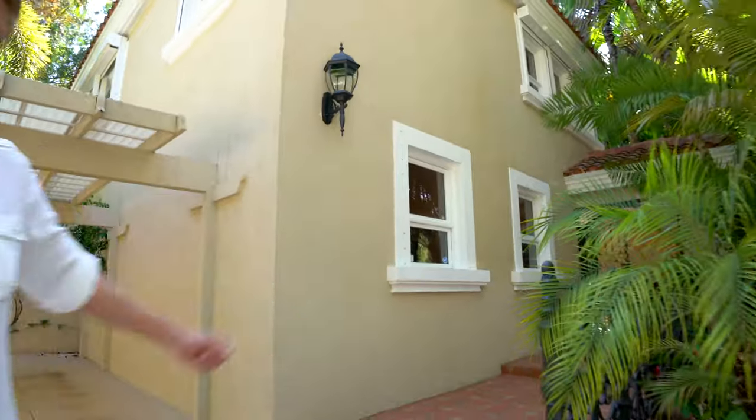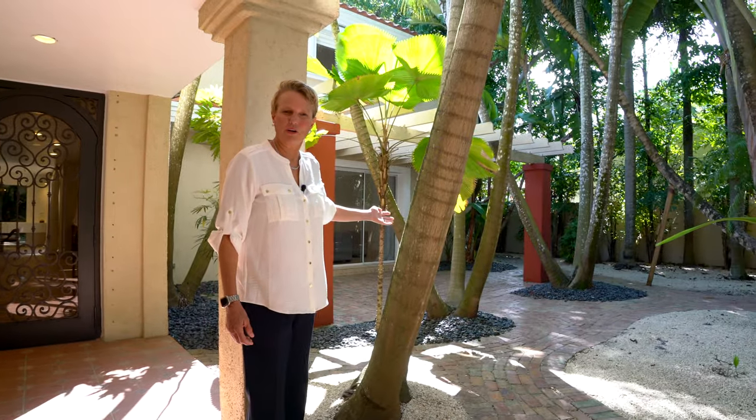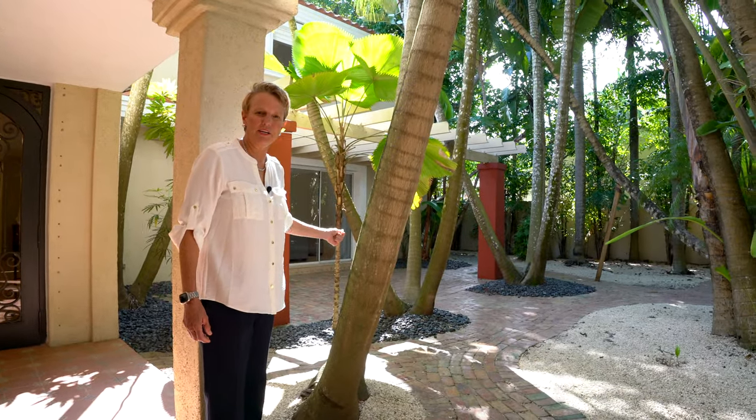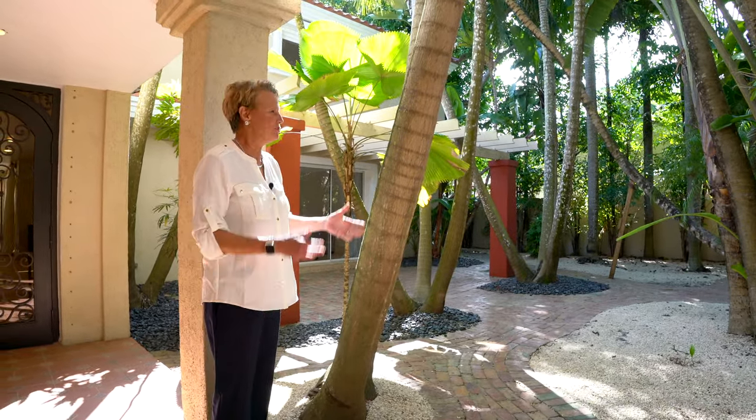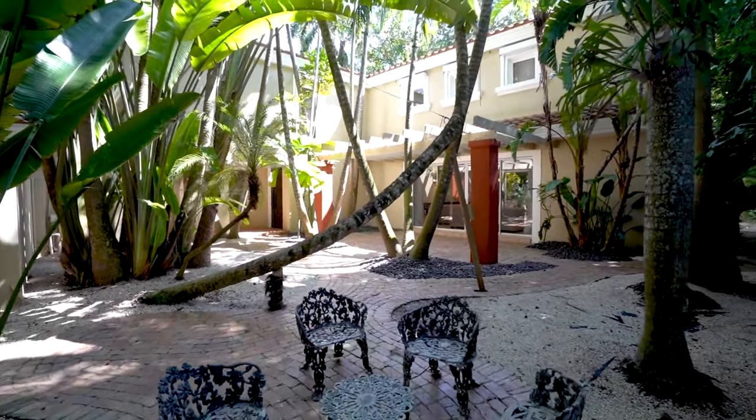Let me take you inside this great Mediterranean home. Before we enter, I wanted to show you this great courtyard — a great place to entertain, read a book, and just enjoy this lush landscaping. It's very tropical, just like South Florida.